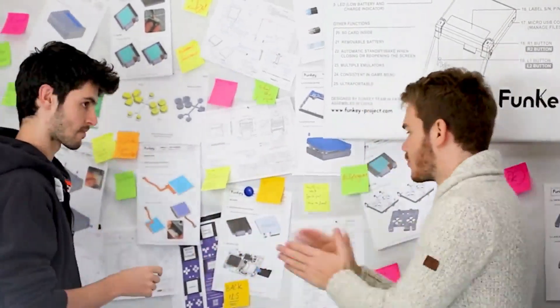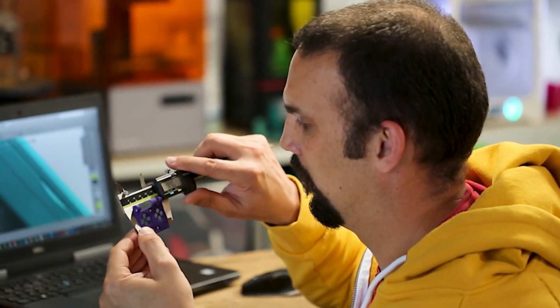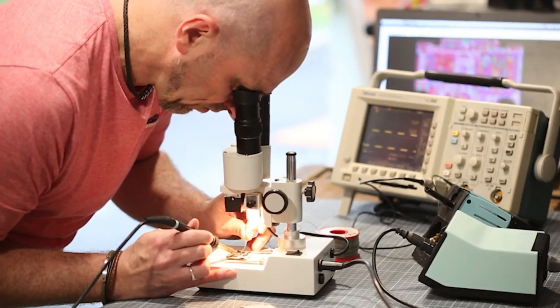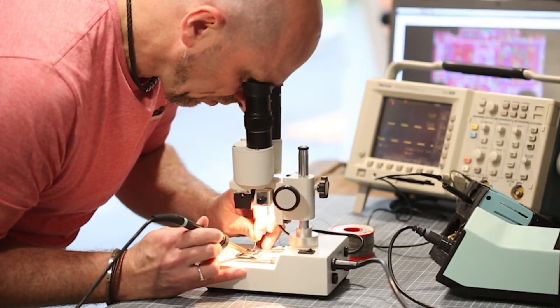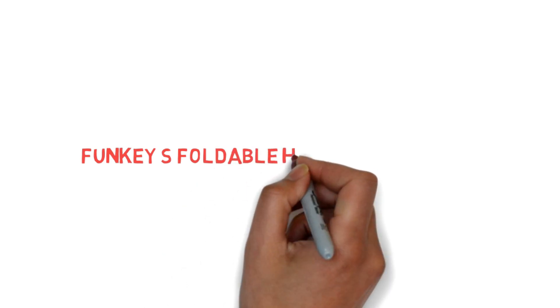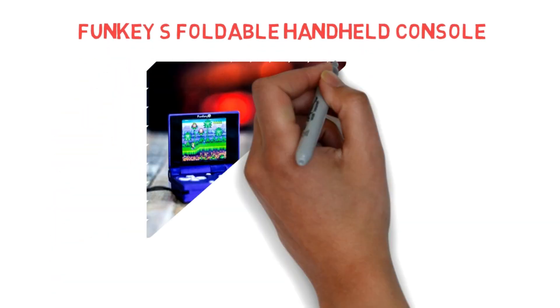Hello guys, welcome back to my another brand new video. Today I'm talking about two different gadgets which you can use in your daily life. So if you are a game lover you should check the video. Introducing FunKeys, a foldable handheld console review and the best gaming controller I have ever seen.